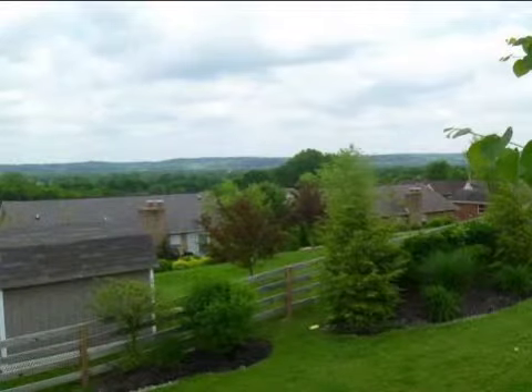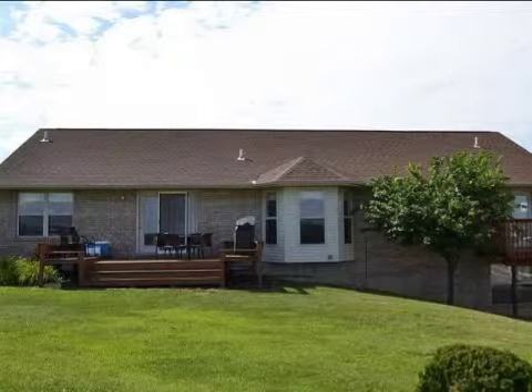On the outside, this property features a fenced yard, a deck, and a brick exterior finish.